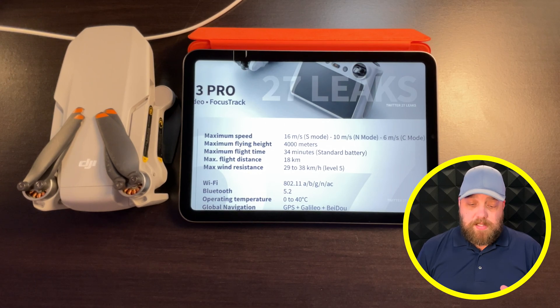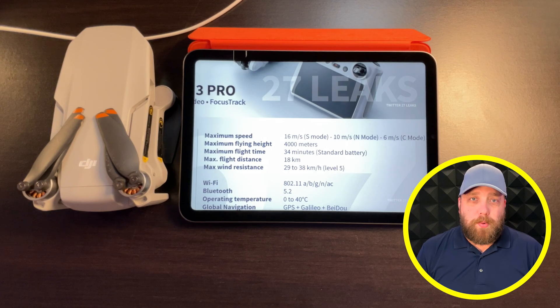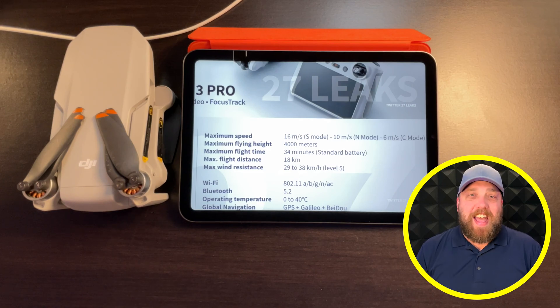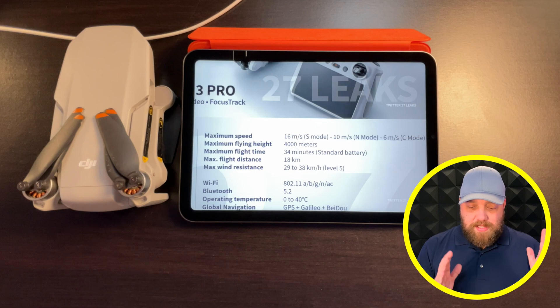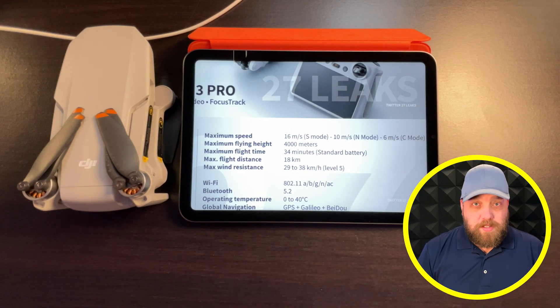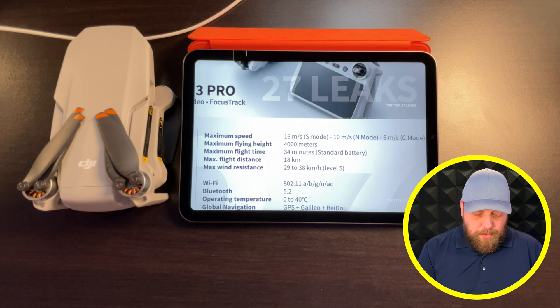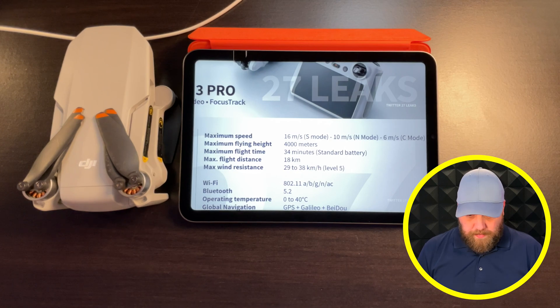In Cinematic or Cine mode, it's listed at 6 meters per second or 13 miles per hour. Compared to the DJI Mini 2, these specs are no different — the Mini 2 has the same speed for each mode. The flight height is 4,000 meters, equivalent to two and a half miles, which is also the same as the DJI Mini 2.